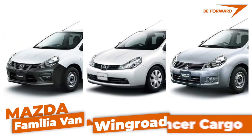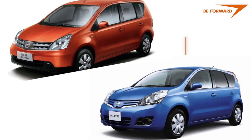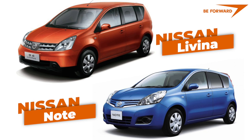The Nissan Ad is a twin car to the Mazda Familia Van, Nissan Wing Road, and Mitsubishi Lancer Cargo. It shares the Nissan-Renault platform and almost all components with the Nissan Lavina and the European Nissan Note made from 2005 to 2013.